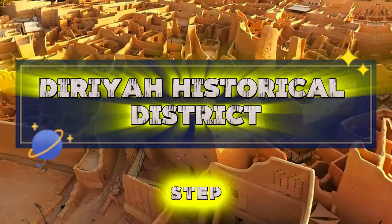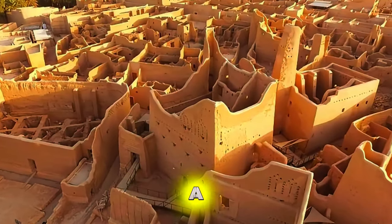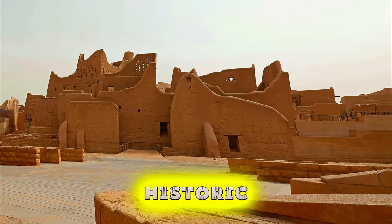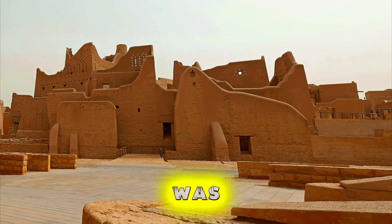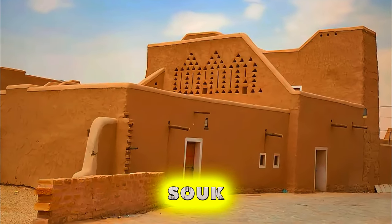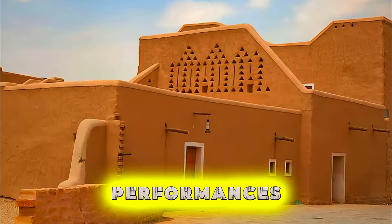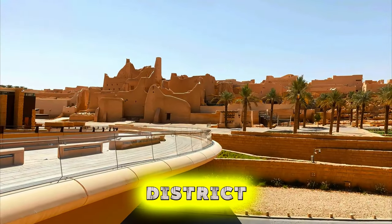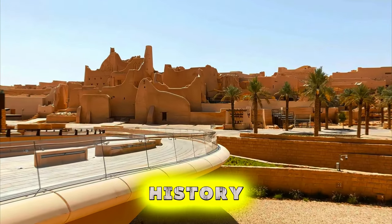Diriyah Historical District. Step into Saudi Arabia's past at Diriyah Historical District, a UNESCO World Heritage Site located on the outskirts of Riyadh. Explore the historic mud-brick buildings, palaces, and fortifications of this ancient city, which was once the capital of the first Saudi state. Wander through narrow alleyways, bustling souks, and picturesque squares, where traditional crafts, music, and cultural performances bring the city's rich heritage to life. Diriyah Historical District is a living museum and a must-visit destination for those interested in Saudi Arabia's history and culture.